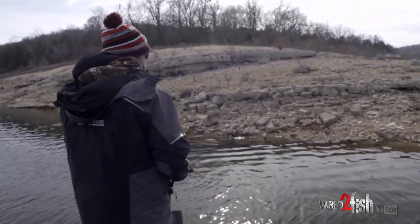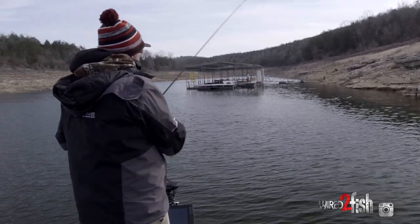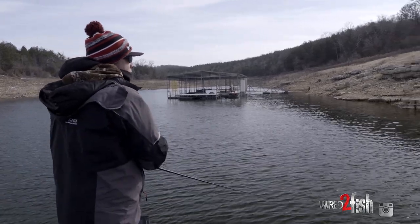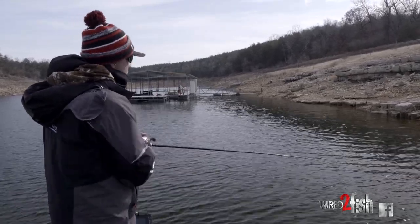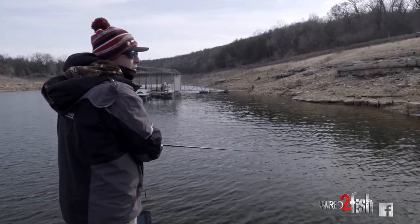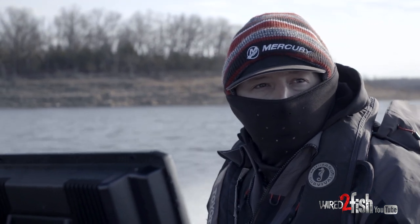That fish was on the inside of this pocket on some wedgy stuff. We came around the main creek point and you can see big gravel transitioning into pea gravel on the ledge — just ideal-looking stuff. You've got to cover a lot of water to find that perfect-looking rock. Rather than stopping and fishing little 50-yard stretches, just take off and let the fish tell you where they want to be.